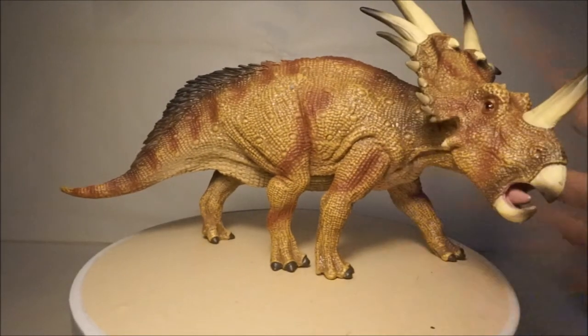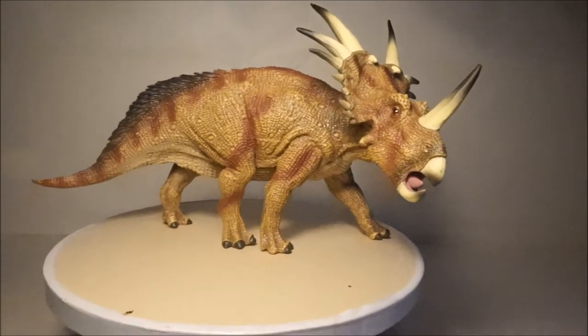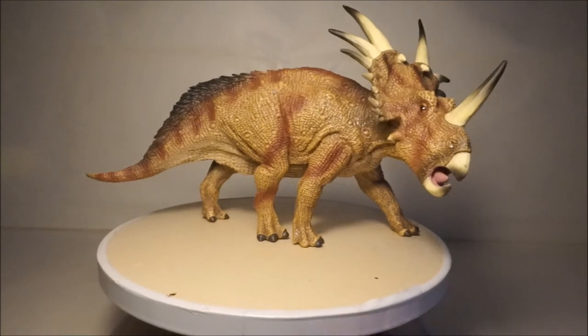Finally, the Collector Styracosaurus is by far the best and has great detail and is the most accurate. I really like this model.